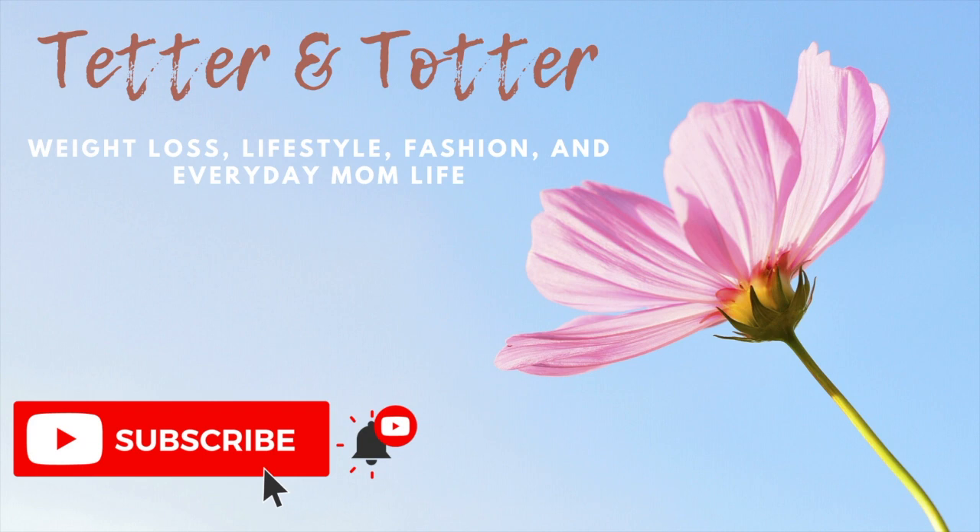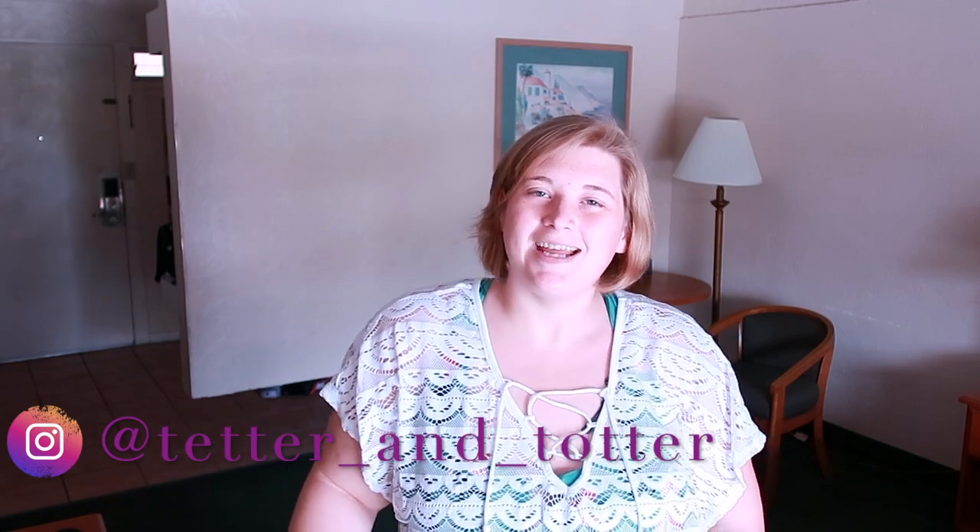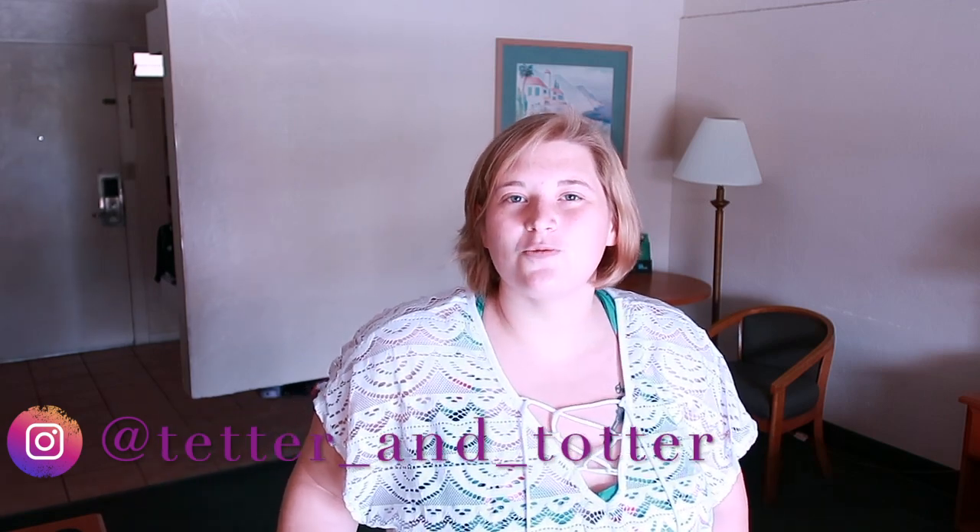Hey guys and welcome back to my channel! Today I want to bring you an affordable swimwear haul. I went to Walmart and picked up a couple different suits and one cover-up to show you guys. I'll link everything down in the description box where you can find these suits at Walmart if you'd like to purchase them — I got them in store but you can also order online. This is all plus size and I'll tell you the price I paid as well as the size.